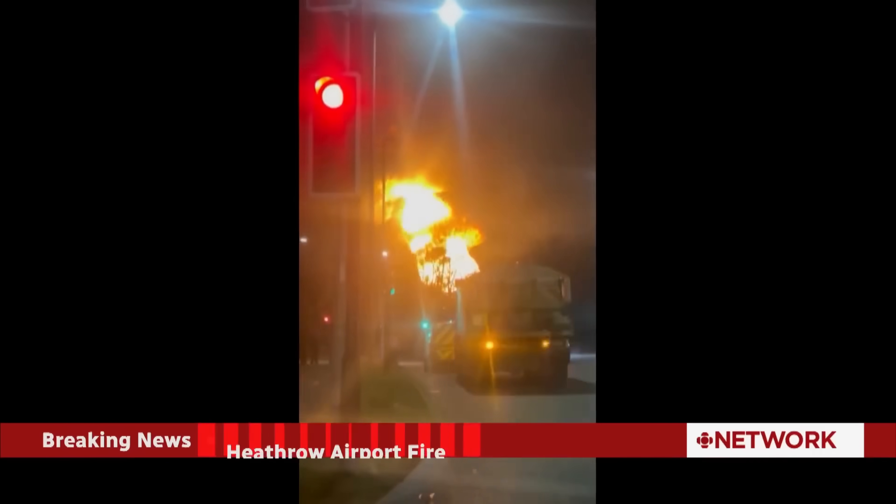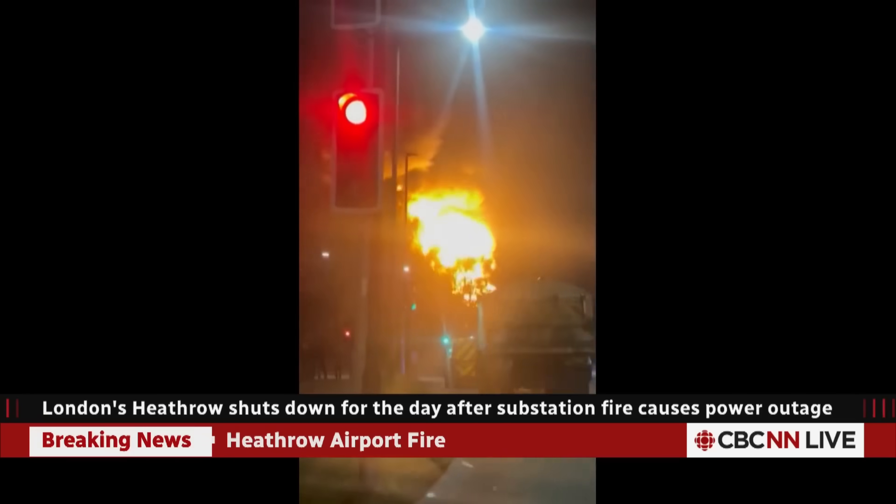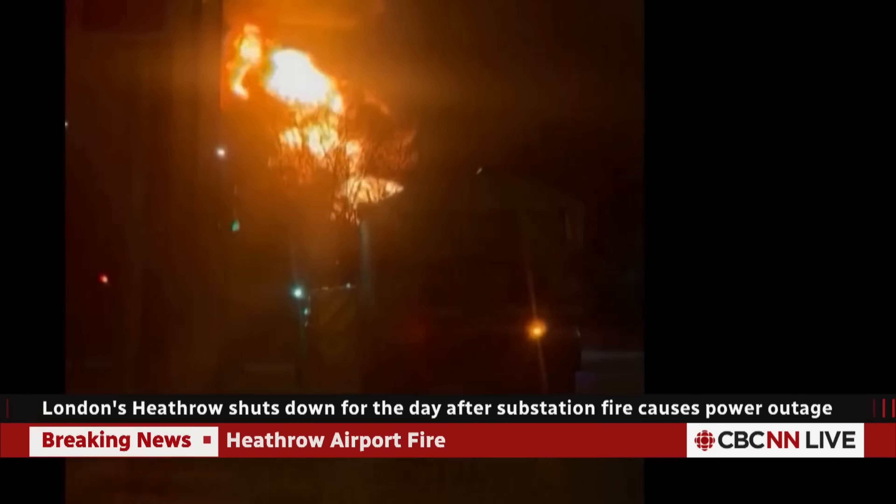What a mess at London's Heathrow Airport today. It's in the news, we've all been watching it, and I'm on a layover right now with a lot of requests to make a video about it. So let me talk about what happens when an airplane has to divert someplace, and when a major airport such as London Heathrow goes down.